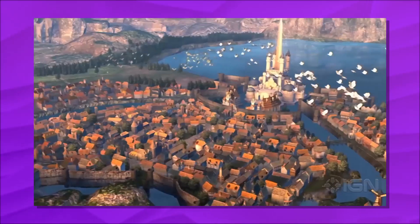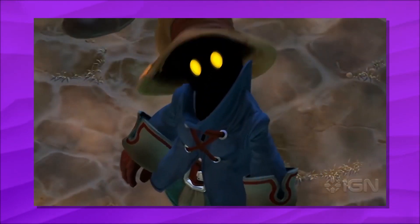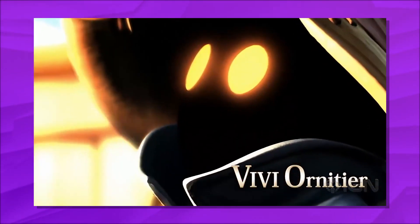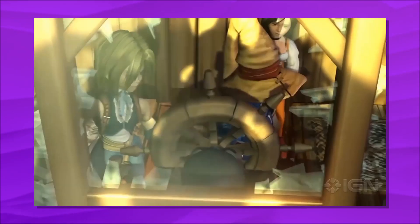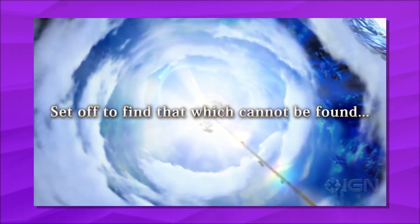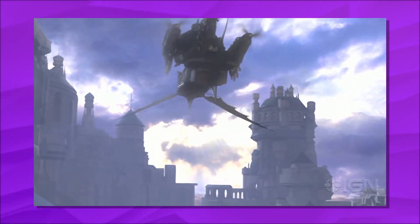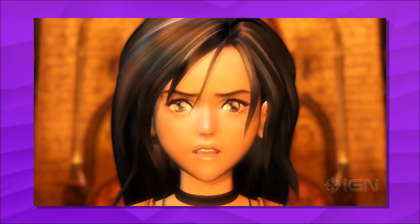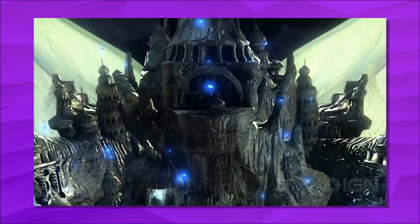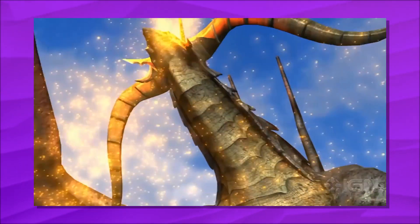Final Fantasy IX's plot centers on a war between nations. Players follow a young thief named Zidane Tribal, who joins with others to defeat Queen Brahne of Alexandria, the one responsible for starting the war. The plot shifts, however, when the characters realize that Brahne is working with an even more threatening person called Kuja. Final Fantasy IX was developed alongside Final Fantasy VIII, but took a different approach by returning to the more traditional style of the early Final Fantasy games. Consequently, Final Fantasy IX was influenced significantly by the original Final Fantasy game and features allusions to other titles in the series.